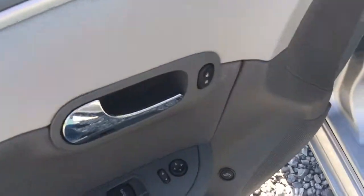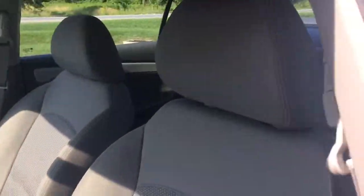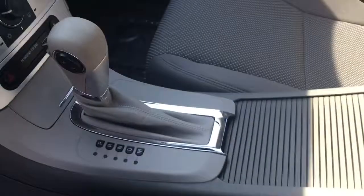Power windows, power locks, power trunk release. There's the locks, there's the dash — pretty cool, huh. Here are the seats, not bad, not too shabby. It's got a really neat interior.